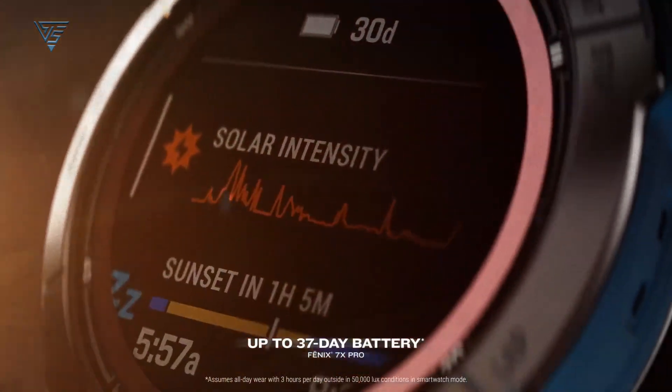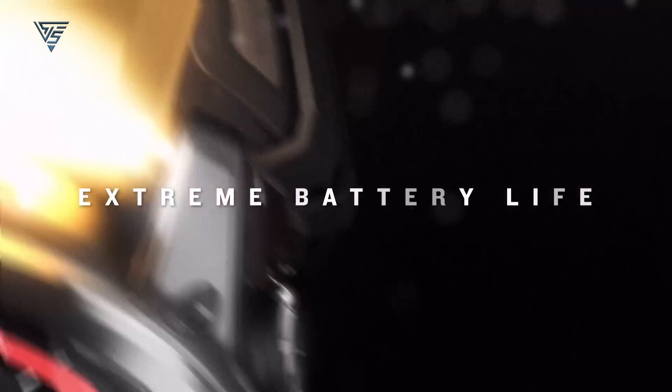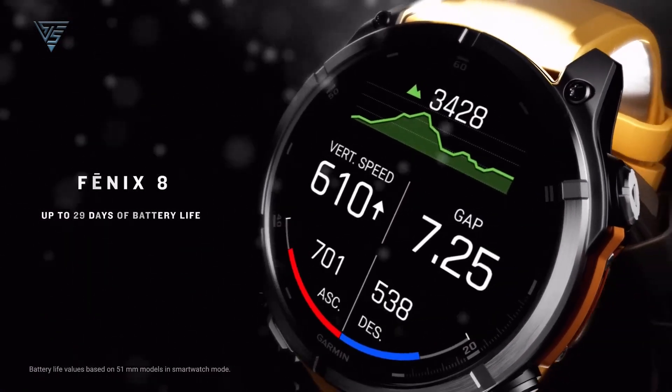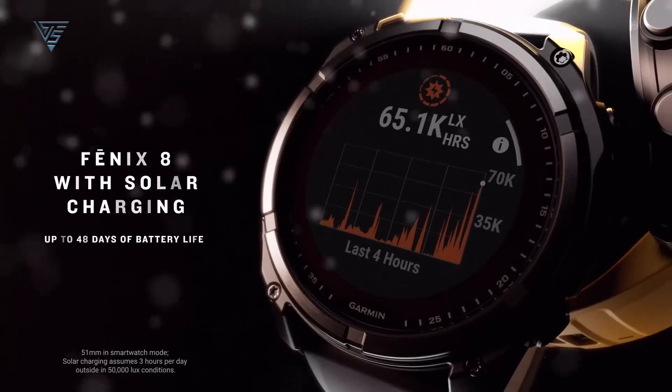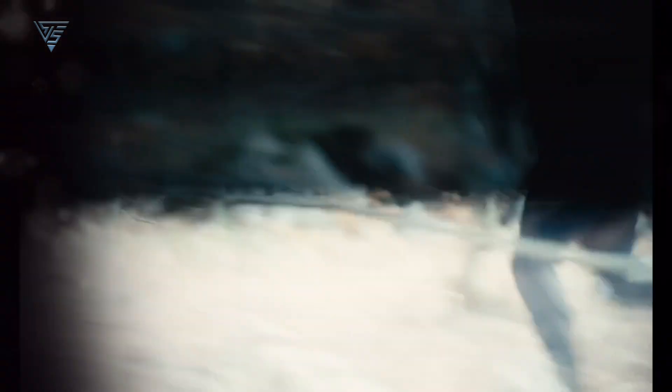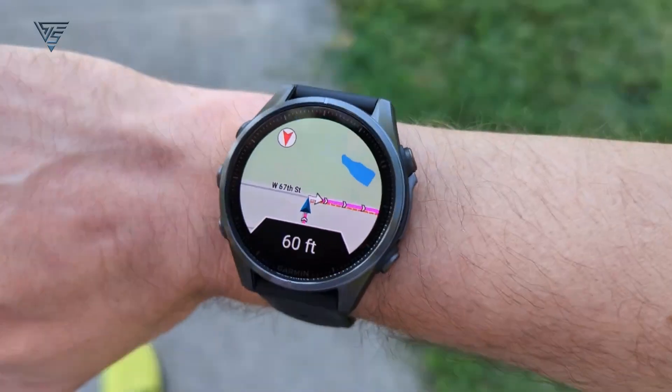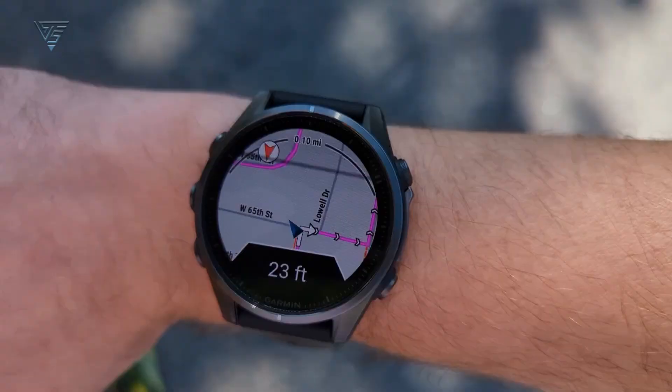Battery life has always been a strong suit for Garmin, and the Fenix 8 doesn't disappoint. It offers an even longer battery life compared to the Fenix 7, thanks to more efficient power management and a larger battery capacity. Whether you're using GPS, tracking your heart rate, or running other intensive features, the Fenix 8 is built to last longer, reducing the need for frequent recharging on extended adventures.